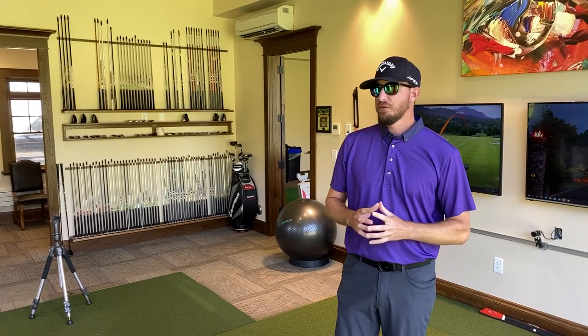All right, welcome into the performance center here at Great Horse. My name is Matt Stein, I'm the director of golf performance. I just want to give you a quick tour of the facility and show what we have to offer here.